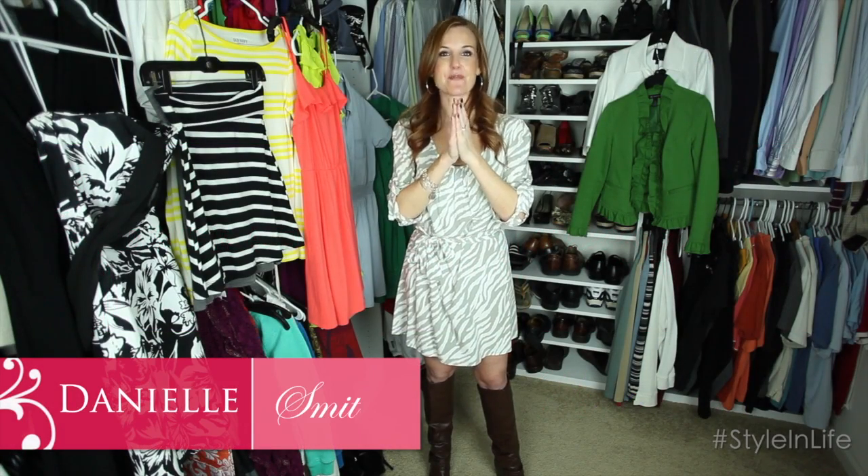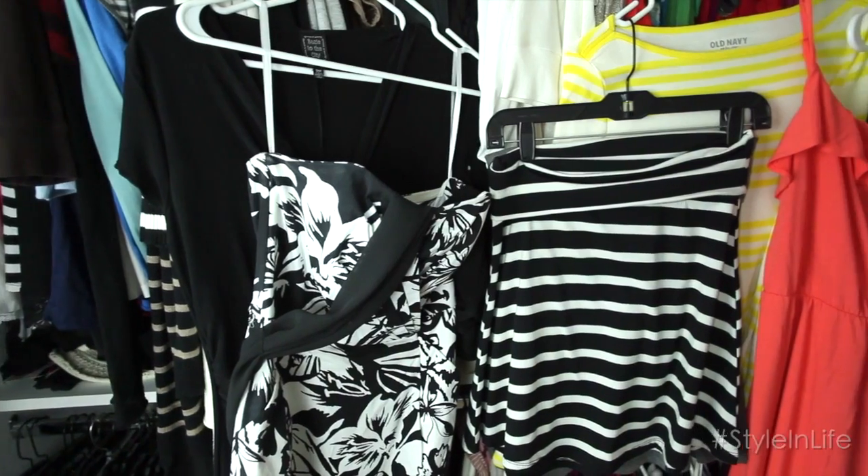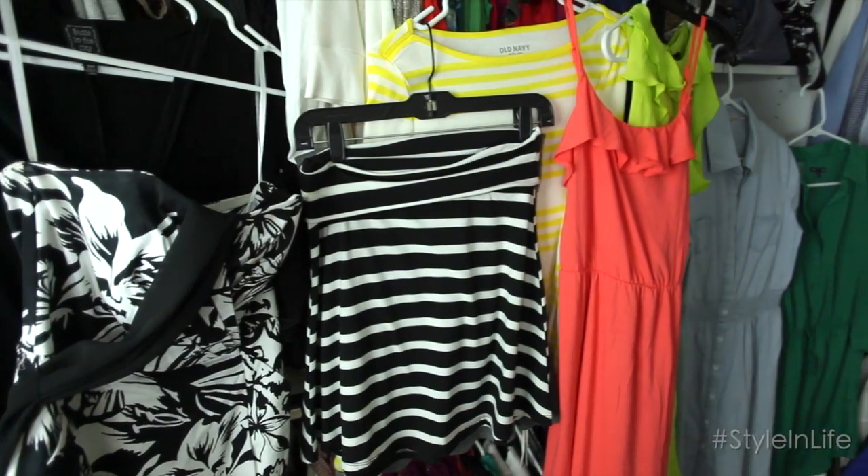Hey, it's Danielle Smith back with Keeping Style in Your Life, and this time we wanted to talk actual style — spring style. I don't know about you but I am dying for it to get warmer outside. Where I am in the middle of the country we're not quite there yet, but we are so close. We've moved through two of the roughest months of the year, January and February, and now we're starting to see spring buds. I wanted to give you five trends to watch for.